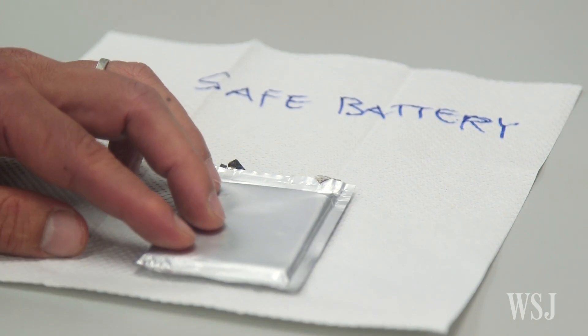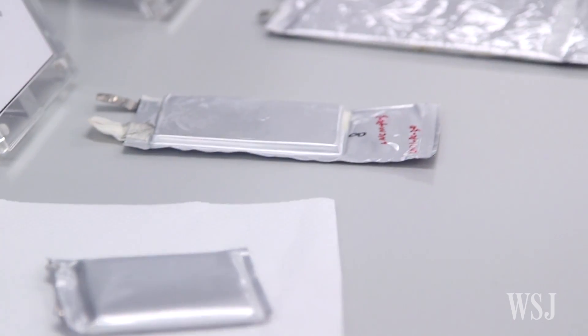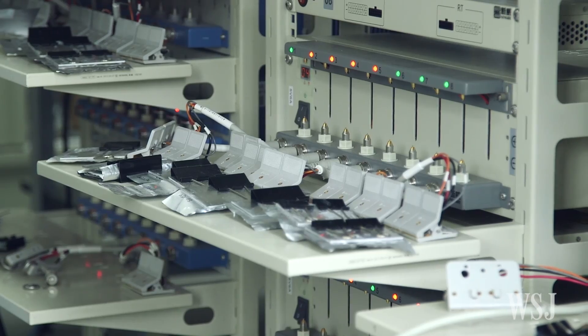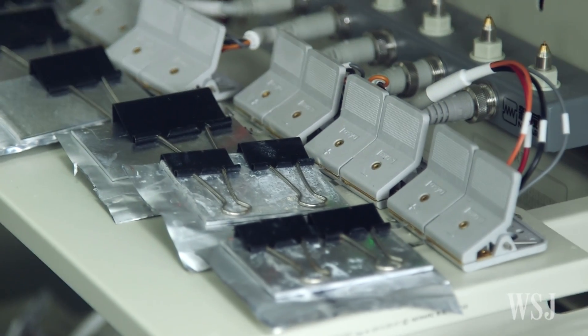Many smartphones use pouch-shaped lithium-ion batteries. The pouch is sealed with a soft aluminum foil. The advantage is it can pack more energy, more juice within a limited package. Most mobile phone manufacturers and slim laptop makers love to pack this slim pouch-cell into their products.